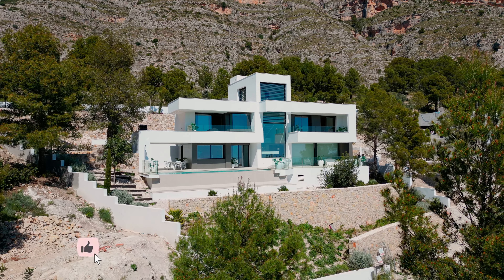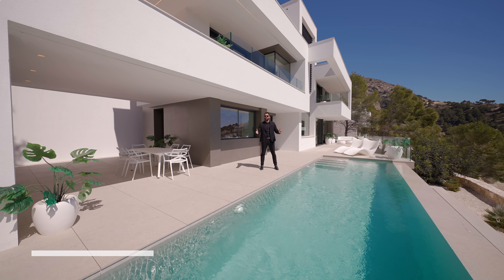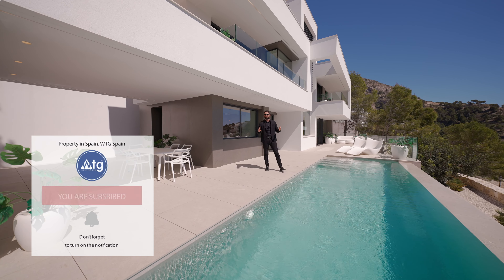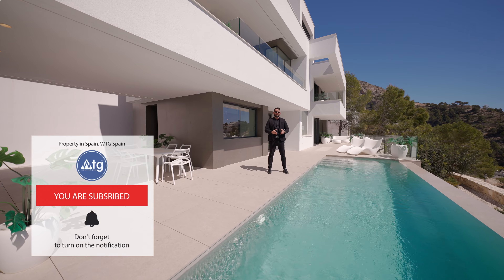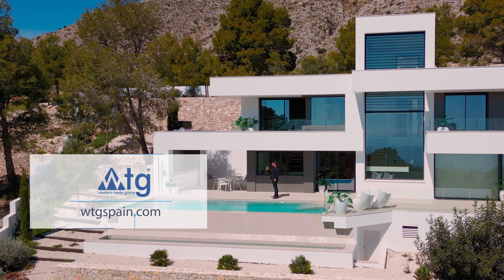I hope you have all enjoyed this video. If you did, make sure to give us a thumbs up and don't forget to subscribe to our YouTube channel to receive new alerts on the best real estate properties in Spain. WTGSpain.com — all new properties in just one portal. See you soon, bye!